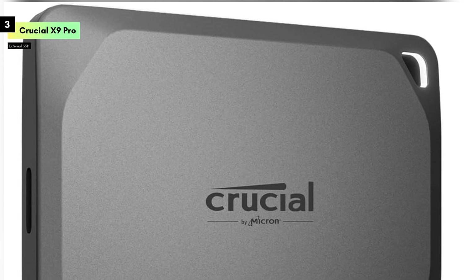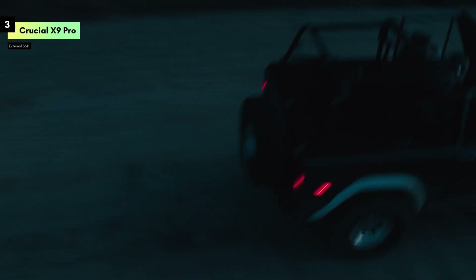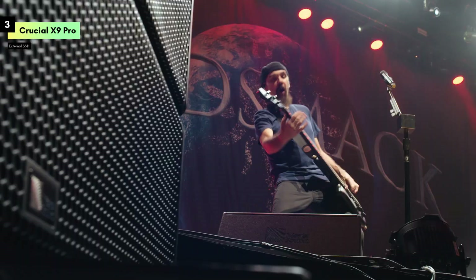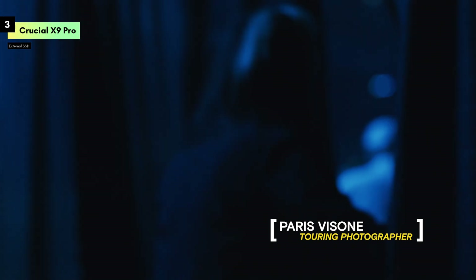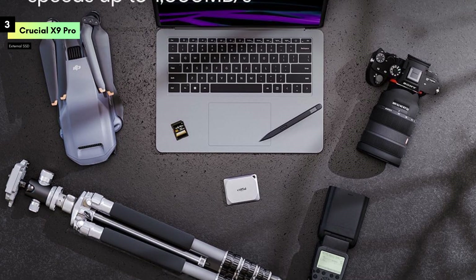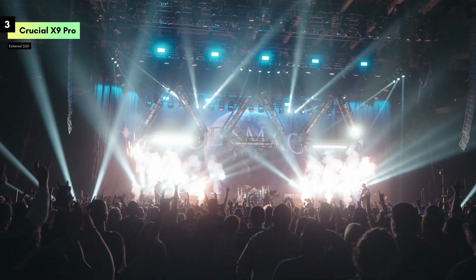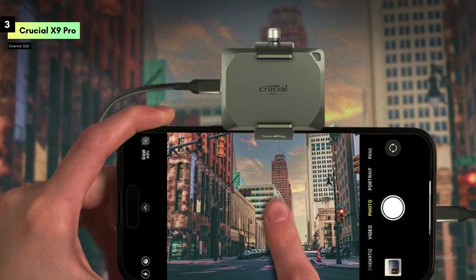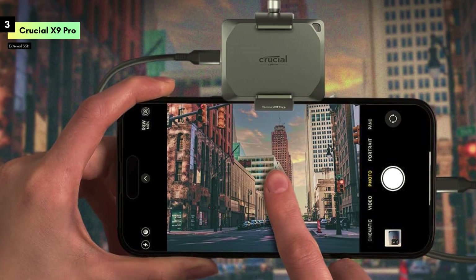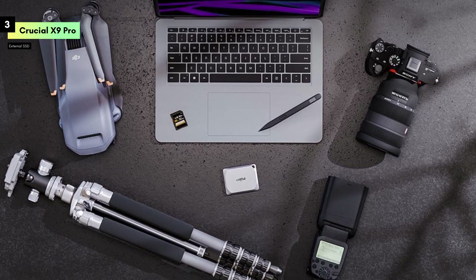Durability is a key feature of the X9 Pro. It's designed to be water and dust resistant, giving you peace of mind whether you're working in the office, on the go, or out in the field. Its rugged build ensures that your data is protected from the elements, making it a reliable companion no matter where your work takes you. The X9 Pro is compatible with both PC and Mac, and its USB 3.2 interface provides broad compatibility and fast data transfers. The included USB-C connection ensures easy plug-and-play functionality, whether you're using a laptop, desktop, or even a mobile device.